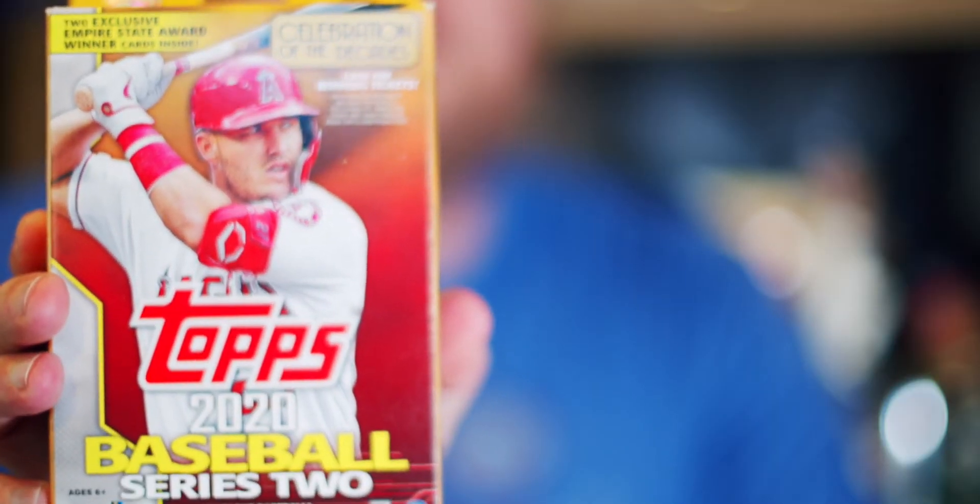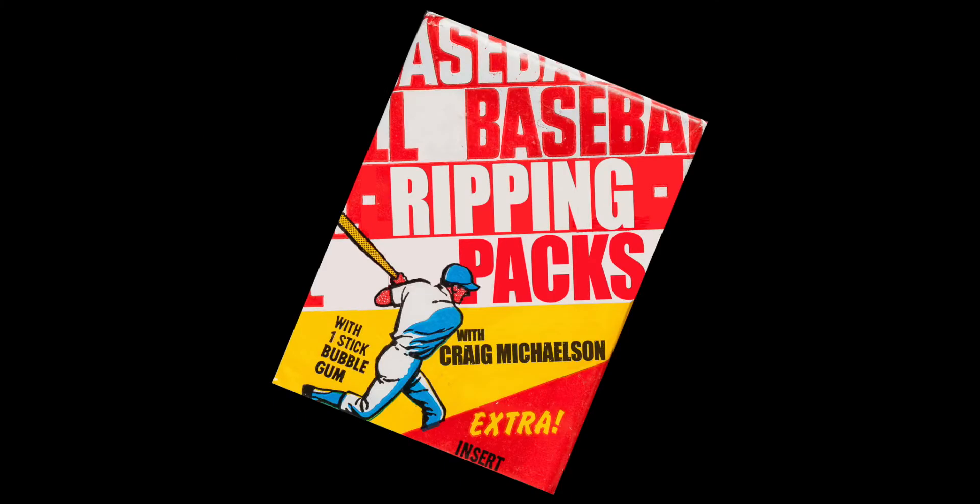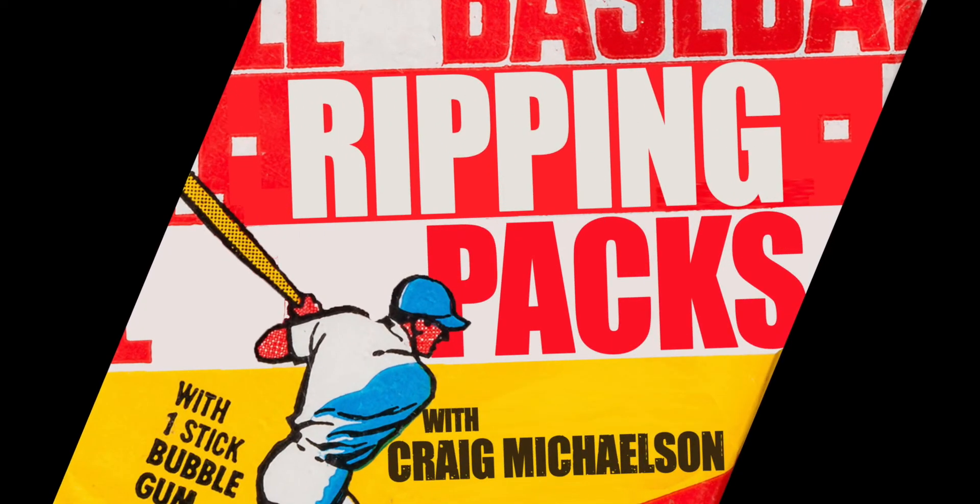Click that like, hit subscribe and notifications, because tomorrow we are going to open a beast — a hanger of Topps 2020 Series 2 Baseball, 67 cards. Picked it up at Target — surprisingly they even had one. That's going to be a beast. Get ready, stay tuned. I'll see you tomorrow.